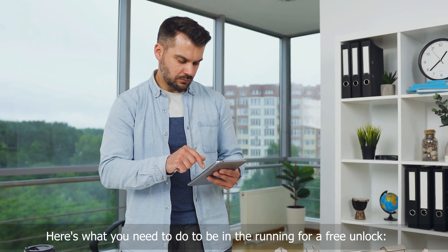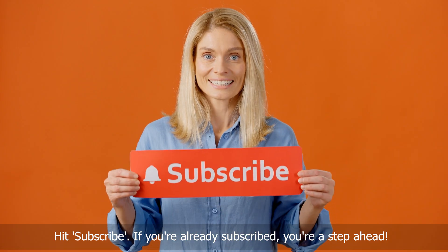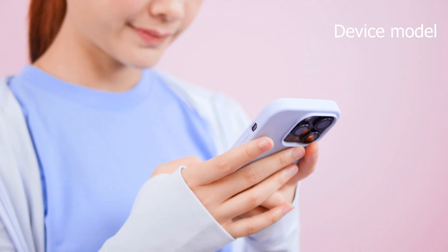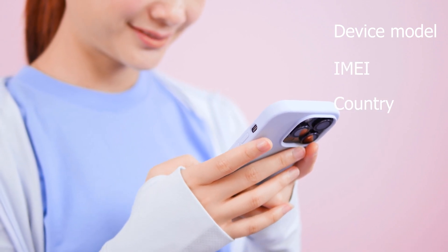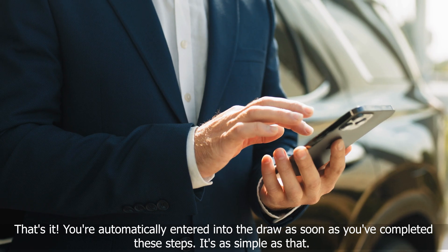Here's what you need to do to be in the running for a free unlock. Click the Like button under this video, hit Subscribe — if you're already subscribed, you're a step ahead. Drop a comment below with your phone model, for example Samsung S9, your IMEI, and your country. That's it. You're automatically entered into the draw as soon as you've completed these steps.